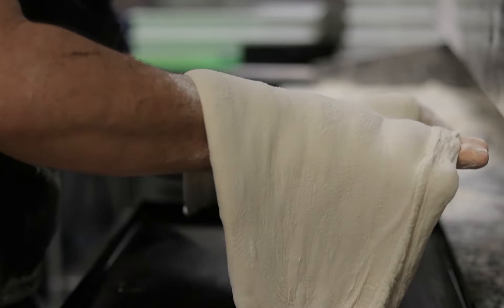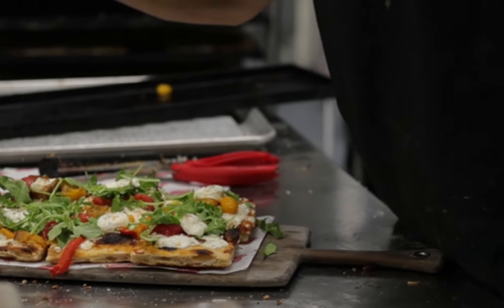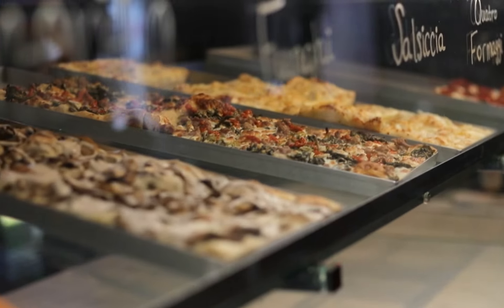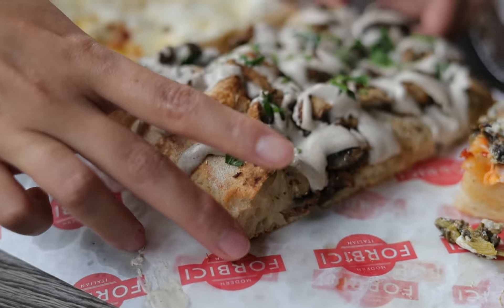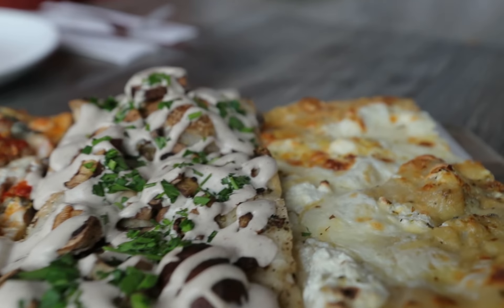This Roman-style pizza, Pizzatellia, has been around for about ten years — it's a fairly new style of pizza. I've been watching it trend for a while now, and it's starting to get very popular in New York and other cities. I thought it was a perfect opportunity to showcase this new Roman-style Pizzatellia pizza. There's no other pizza place in all of Tampa doing this style — we are truly the first Roman-style pizza place.